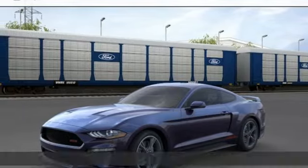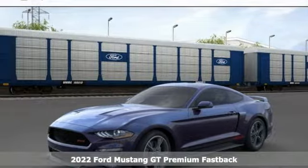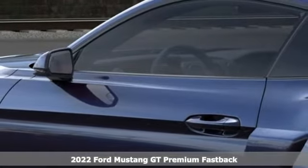It's a new 2022 Ford Mustang. Every generation has its Ford. This one's yours.